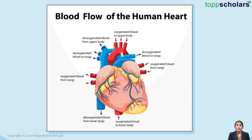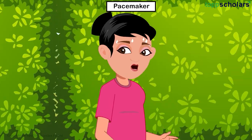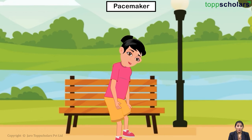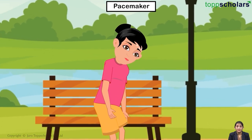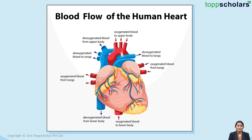Hello everyone, hope you are doing well. Phew, my heart started beating faster. That made me think how heartbeat is produced. Let's find out the secret of the heart.